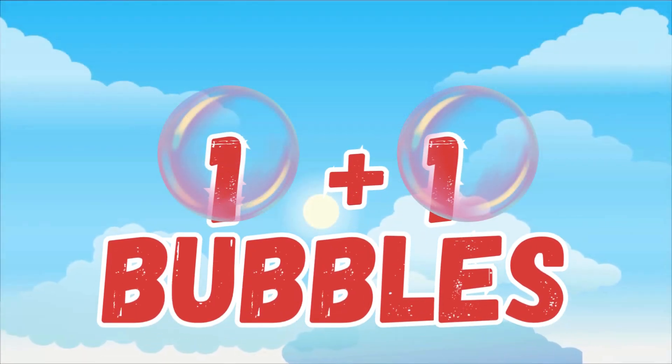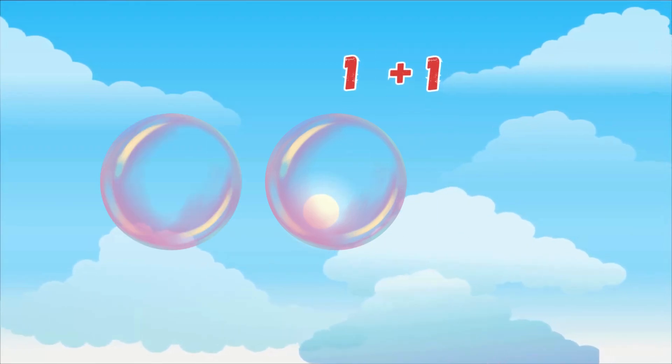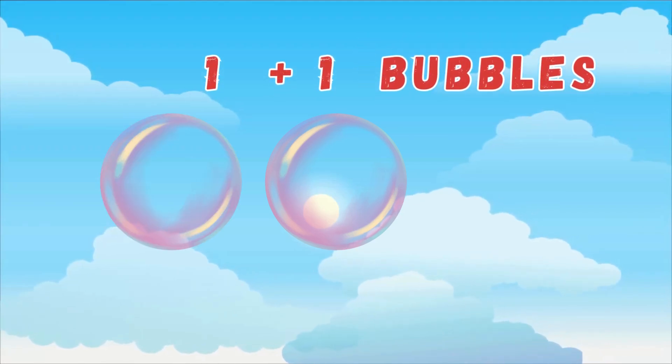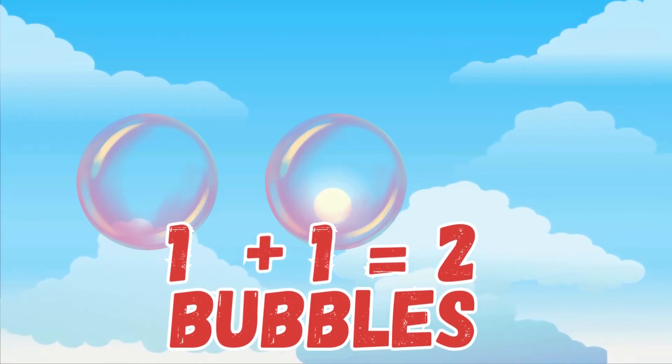Adding 1 plus 1 with bubbles. One little bubble floating so high, add one more — oh my, oh my. Count with me: one bubble, and one more bubble — pop! That's two bubbles. So 1 plus 1 equals 2. Yay!